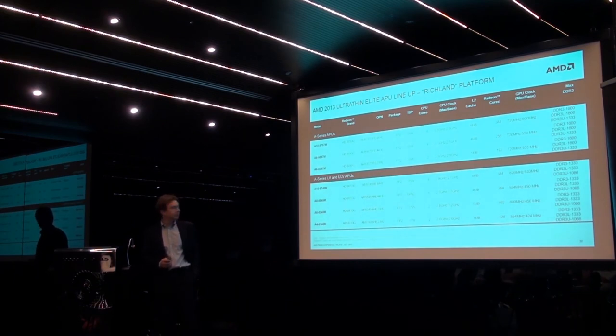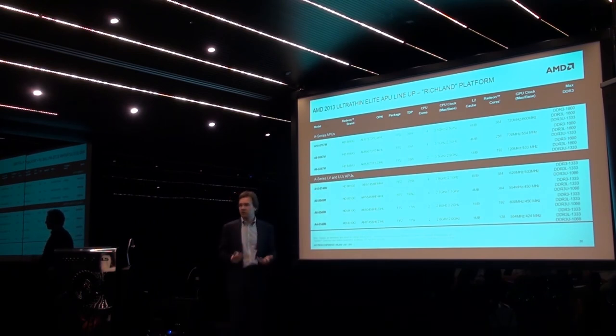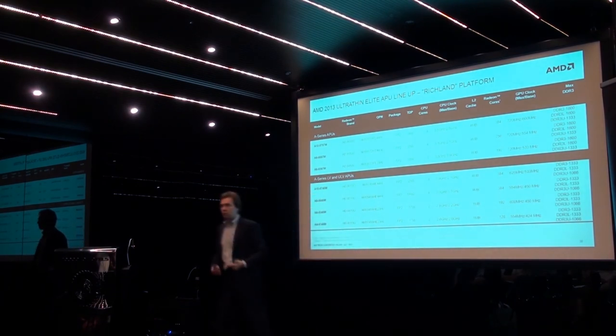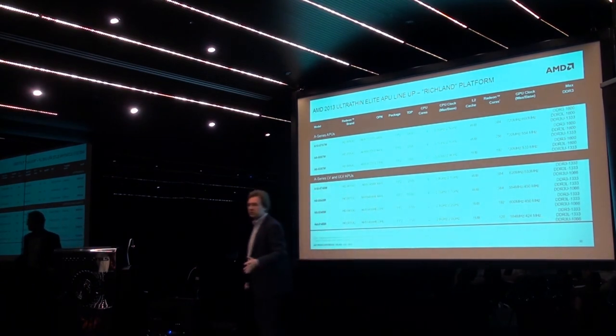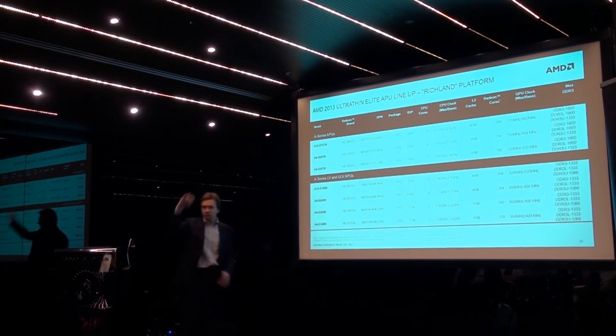At the very top of the Richland series we have our 35W parts — pretty much standard voltage parts — which enable traditional laptops, a few of which you see at the back of the room. We have a dual-core A6 and quad-core A8 and A10. Within Richland we also have low-power versions at 17, 19, and 25 watts, and these particular APUs enable the premium ultra-thin sub-20mm thick laptops in the upper space of the market.